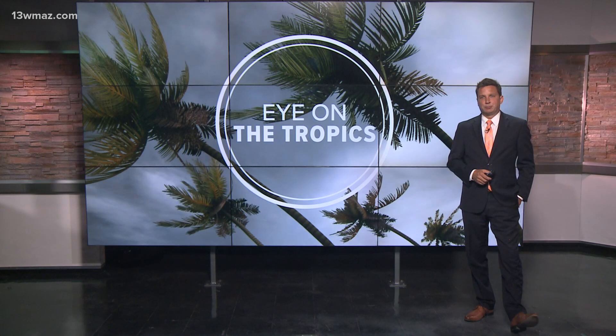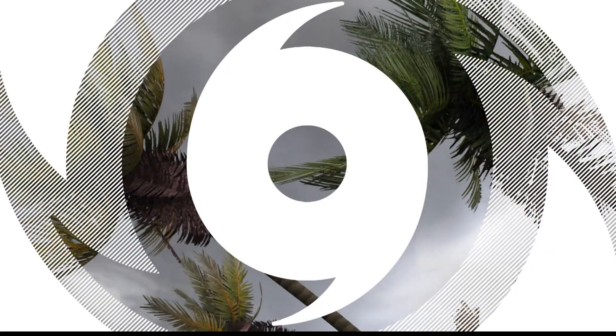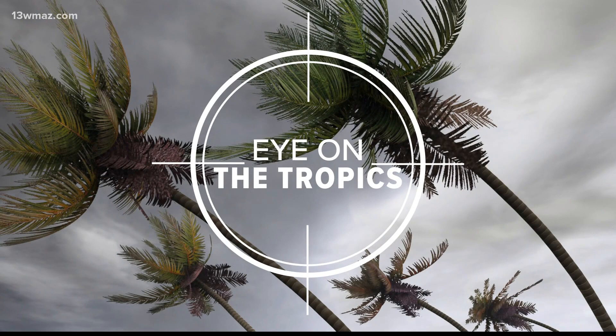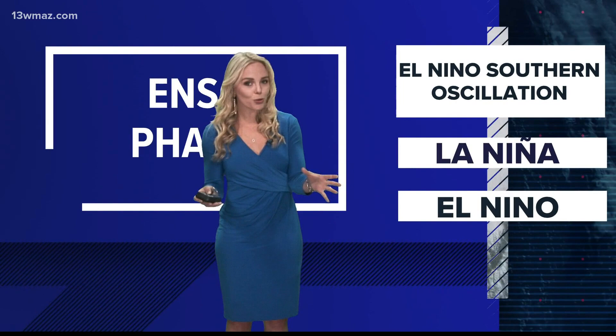Meteorologists start making predictions about how active our hurricane season is going to be. You'll hear them talk about El Niño and La Niña, but what do these two phases entail and what influences them? El Niño and La Niña are two ENSO, or El Niño Southern Oscillation, phases that play a key role in forecasting just how active a hurricane season will be. They're quite complex, but let's look at what they are and how they work.